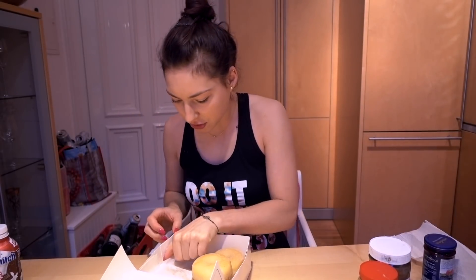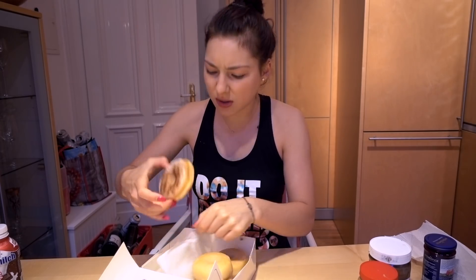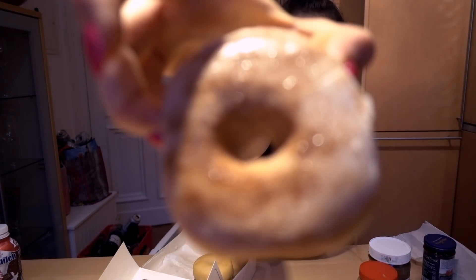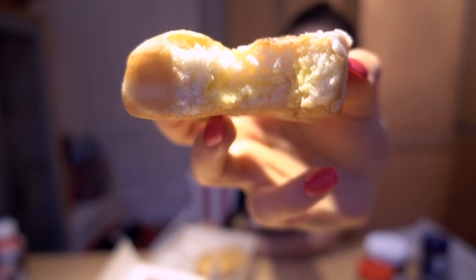I'm going to put them in the microwave for a few seconds. Okay, so I just microwaved them a bit and I'm going to try another one. I think this is cinnamon filled — no, it's vanilla cream. But it's so much better microwaved, it's good. This is vanilla pudding though.